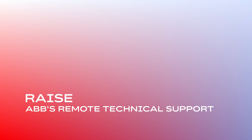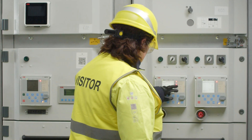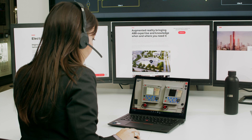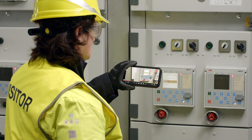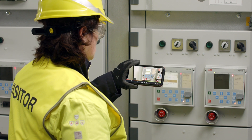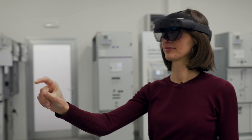Introducing ABB's Remote Technical Support, a cutting-edge service that connects a field operator with an ABB expert. With this technology, ABB enables professionals like Veronica to resolve complex issues in real-time using augmented reality on devices such as smartphones, tablets, or supported wearables.